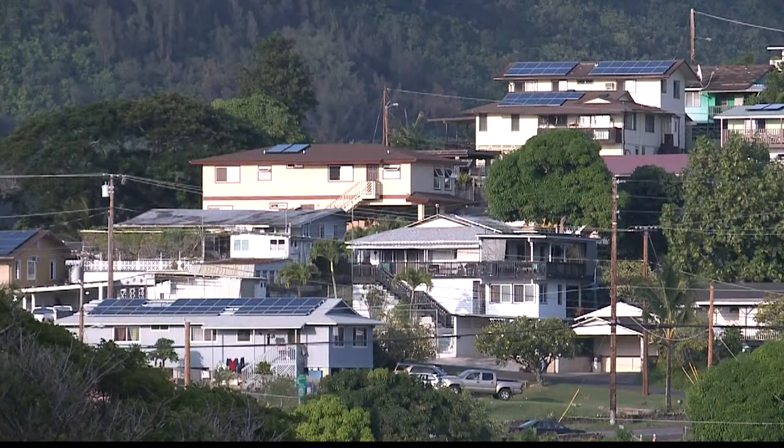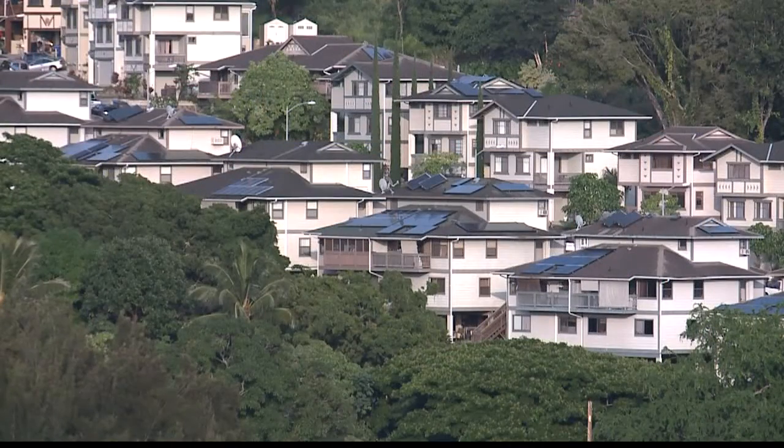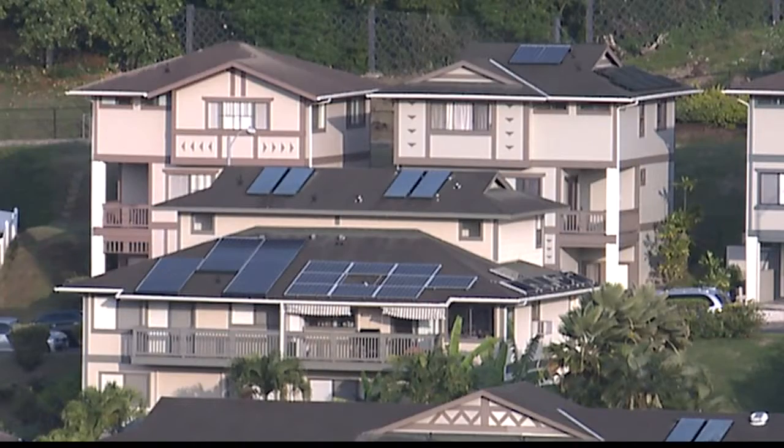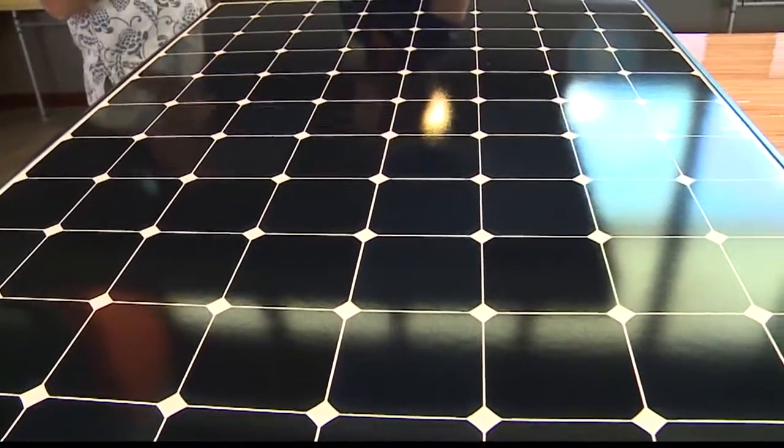Since this is more efficient, you can use fewer panels, which means less roof space. We actually get a lot of calls from folks that maybe have installed PV systems in the past and want to expand because they're getting air conditioning or an electric car. Getting a more efficient solar panel taking up less of that valuable roof space allows you the flexibility to easily expand the system later.